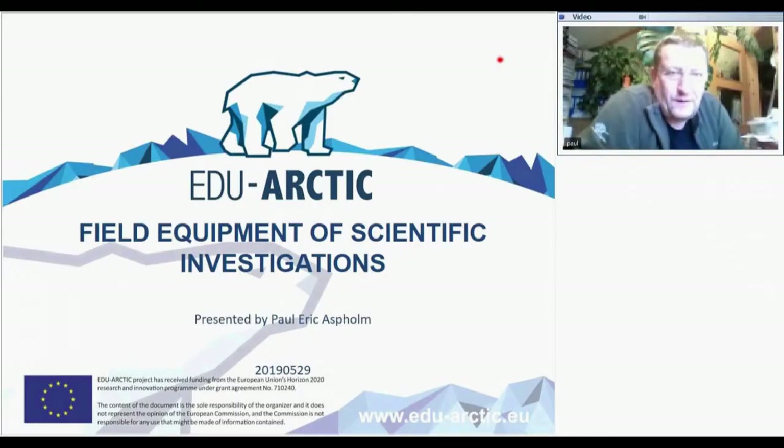My name is Paul Erik Asborm. I'm working in the high north, and today I will make a small lecture about field equipment on scientific expeditions — what we can use and some small things. There are more than 600 different types of normal field equipment for different measurements, and there's also a lot of specialized equipment, so I will only manage to talk about a few. In my station we have approximately 300 different types of field equipment, so I just picked a few to present. At least it will give an overview of how we think about field work.